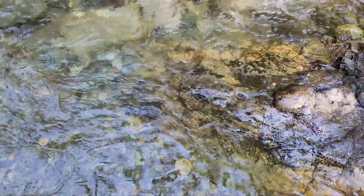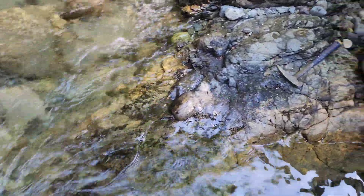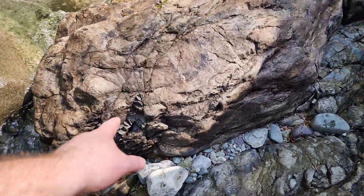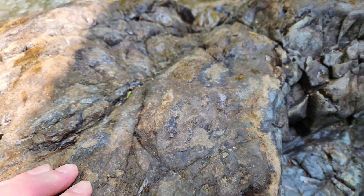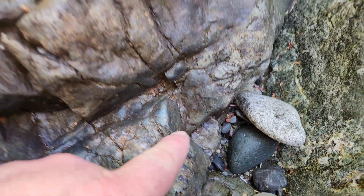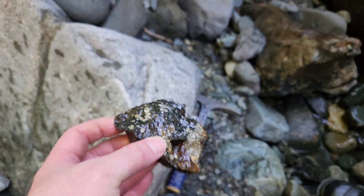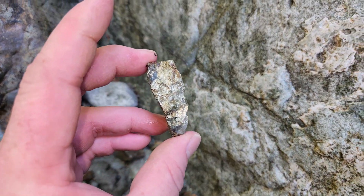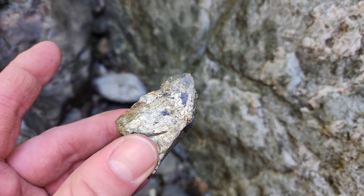We're going to take a sample off this — this is the massive sulfide chunk. Four meters from underneath the water level over there to here. This is all magnetite here, this is all chalcopyrite. Same with this, all throughout here. Massive chalcopyrite, pyrite, magnetite. I just broke this chunk off right here — beautiful stuff.